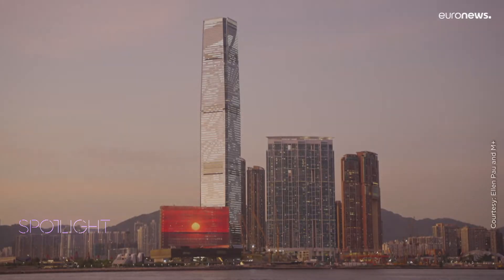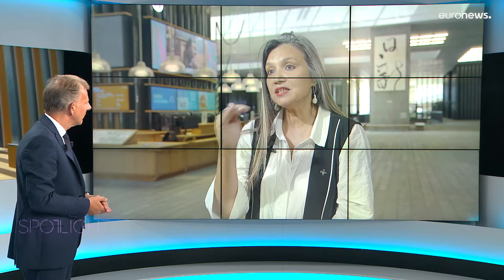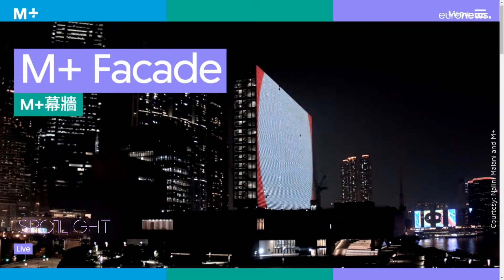Can you give us an example of the latest works you're showing? Right now, we have on our LED screen Ellen Pao's — senior Hong Kong artist's — work, The Shape of Light. You can see it online for all of those who can't be in Hong Kong.